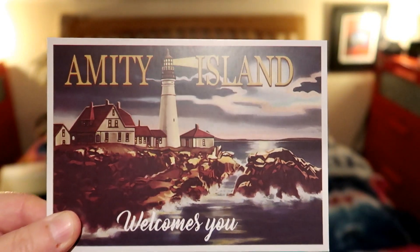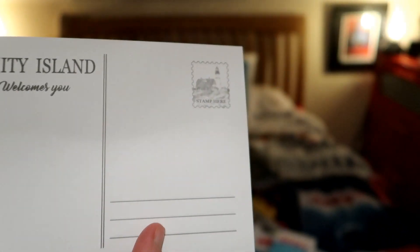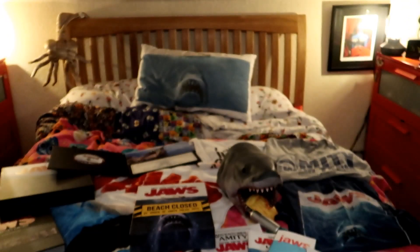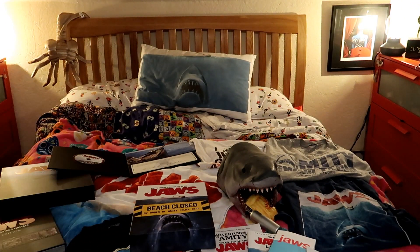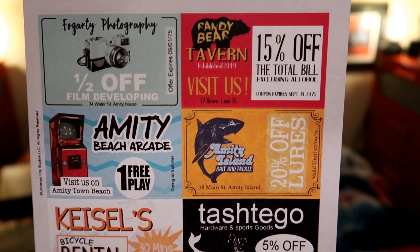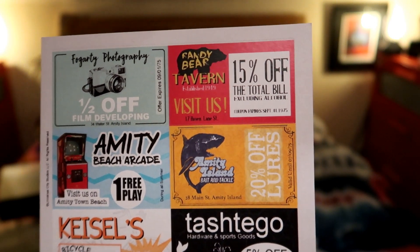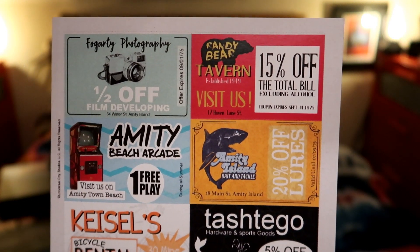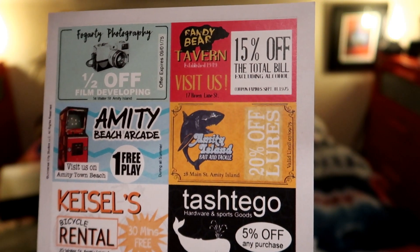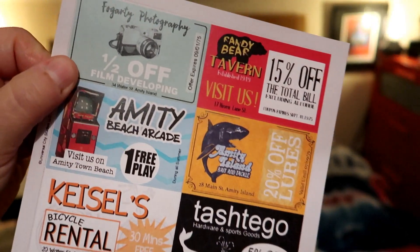Then we have an Amity Island postcard — so cool! And this is a coupon sheet for Amity Island, so you can go to the old arcade and play the shark game maybe. Hardware shop, photography, pubs — all the same little coupons.